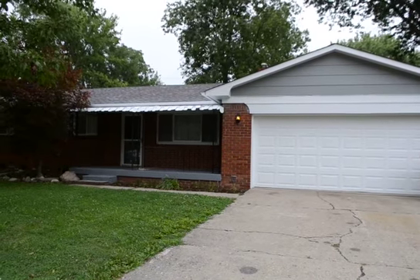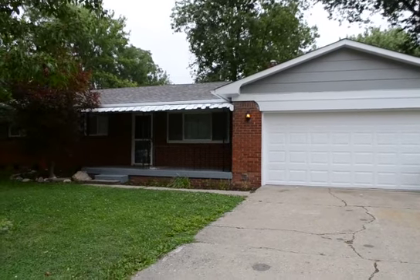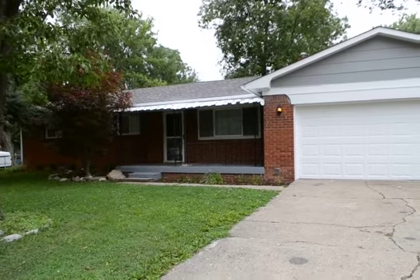This is 1824 Salem Square. I will be giving you an interior and exterior video of the house. Features on the outside that we've updated are the exterior lights. We've also done some landscaping out here.